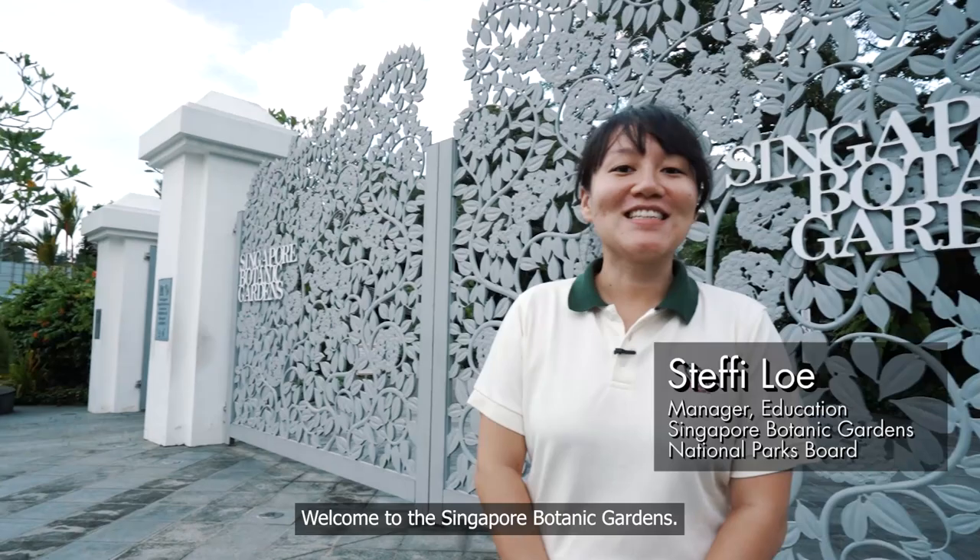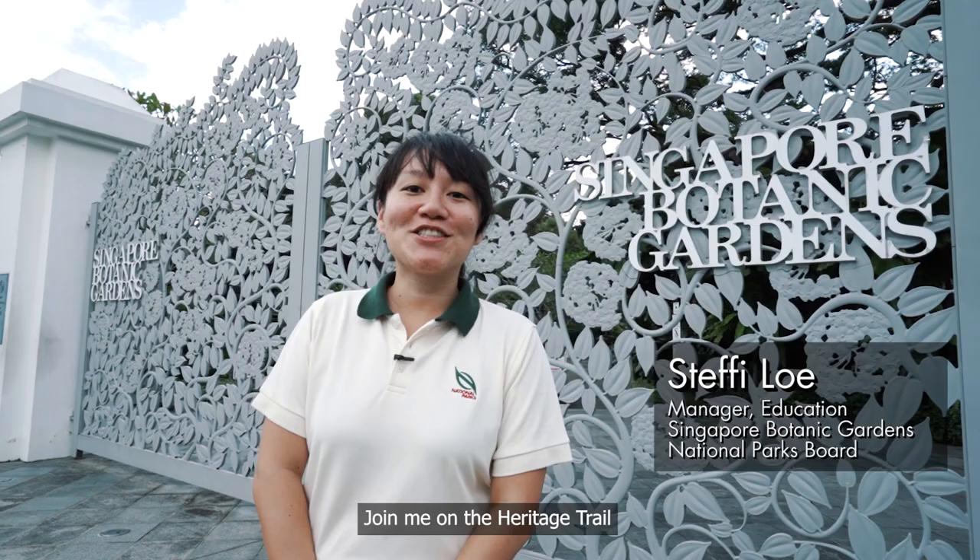Welcome to the Singapore Botanic Gardens. I'm Steffi and I'm at the Tanglin Gate. Join me on the Heritage Trail to discover the rich history of Singapore's first UNESCO World Heritage Site.